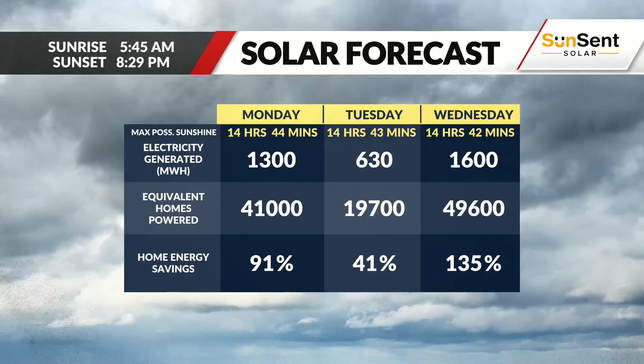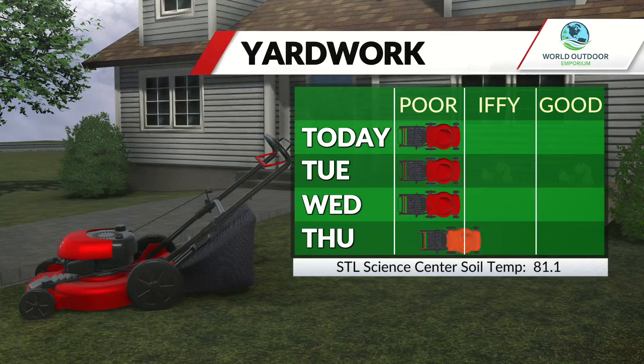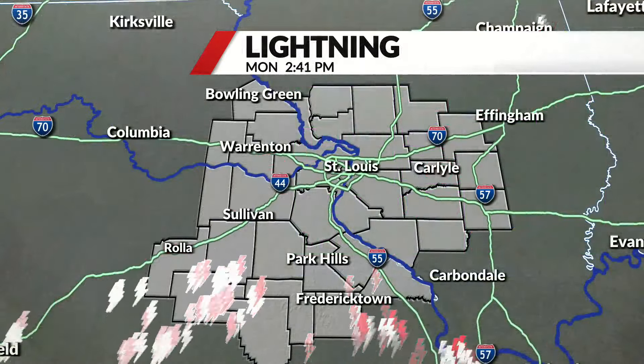Home energy savings — even with the deeper clouds — are at 91% today. Tomorrow, the sun index is at zero and home energy savings drop to 41%. Needless to say, poor yard work conditions today and again on Tuesday. It'll be so soggy on Wednesday you'll have to let it dry out a little bit, with improvement on Thursday.